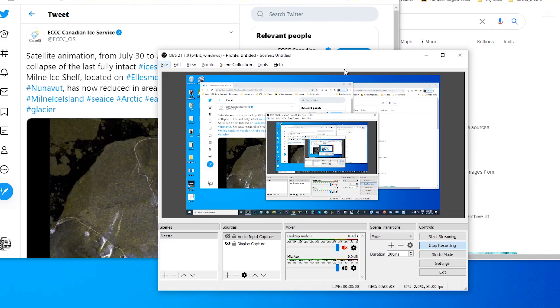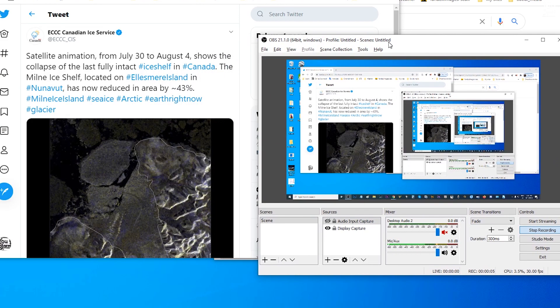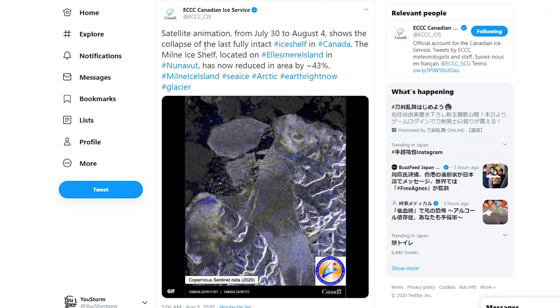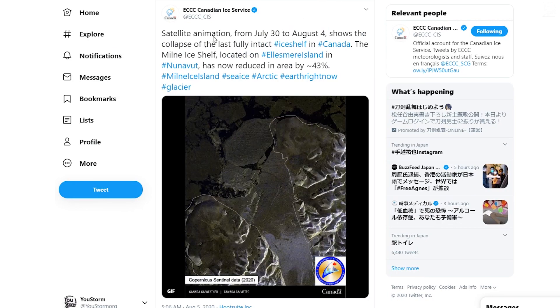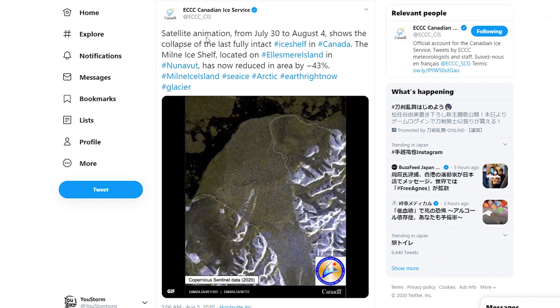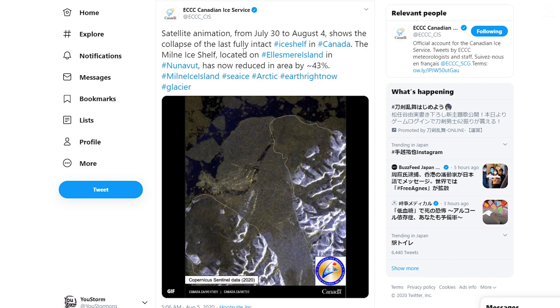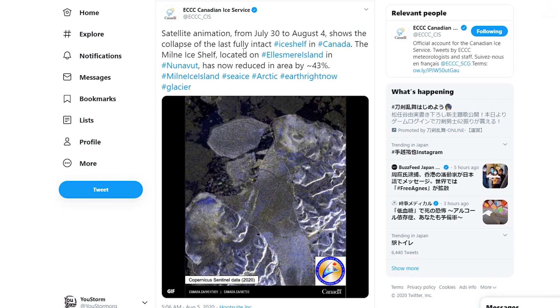The plan was to do another Global Storm Outlook, but something has come up on Twitter shared by my friend Gentaro and the Canadian Ice Service. They're saying that there's been a collapse of the Milne ice shelf on Ellesmere Island. So let's see if we can find some images of this.